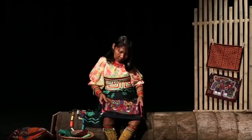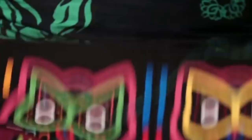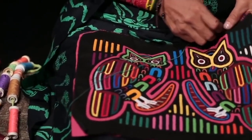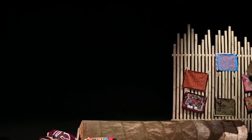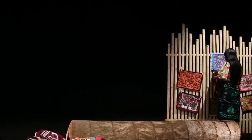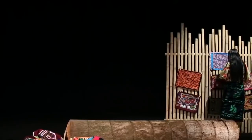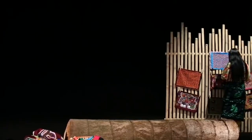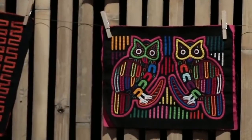Whoa, I think she's all done — look at it. Wow, that is beautiful. Do you see the owls? Wow, that is so cool. Oh, she's gonna hang it up with the rest of them. That is so cool, that is awesome. Wow, very cool.